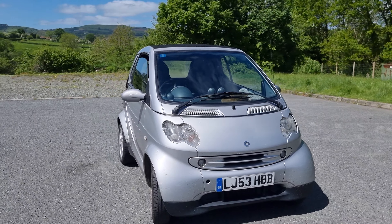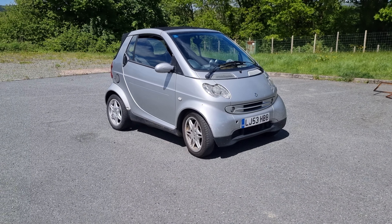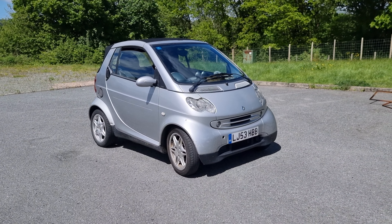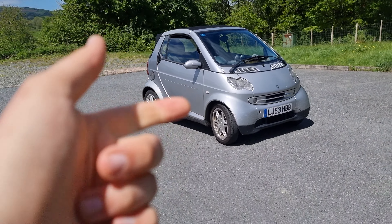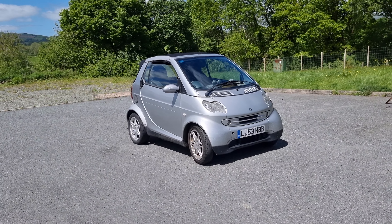To be honest, this is one of my favourite cars ever. I love this thing, it's brilliant. It's just got the little tiny three-cylinder 0.7-litre engine. We've taken it on motorways, we've taken it on A-roads through Wales, I've taken it camping. And it's just done it all.